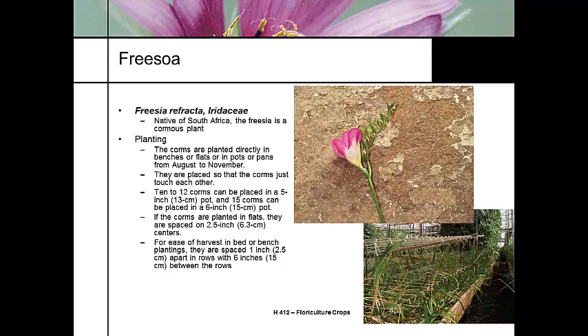Freesia — spelled F-R-E-E-S-I-A — is in the iris family and is native to South Africa. It's a corm. People growing Freesia as cut flowers will plant them directly in benches or flats in the early fall. You plant them densely so the corms are actually touching each other — for containers, about 10 to 12 corms in a 5-inch pot. Freesia is a cold-temperature crop.